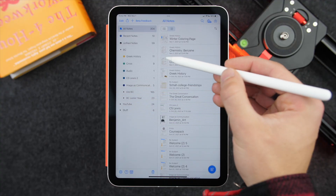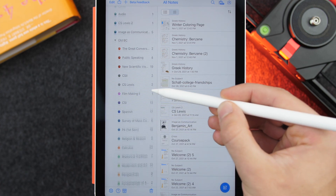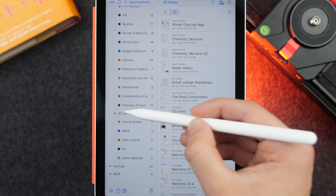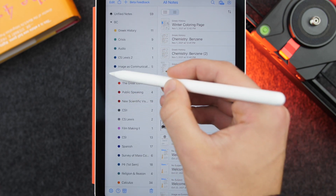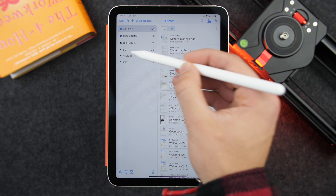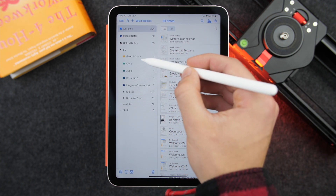You can now bulk manage pages — copy and paste between different notes, which is really nice — and modify multiple pages at the same time. You can also have nested folders, so folders within folders within folders. You just drag a folder into another one and you're good to go. Now all of my previous class notes can live inside my new class note folders instead of having a bunch of separate ones, which is great for organization.